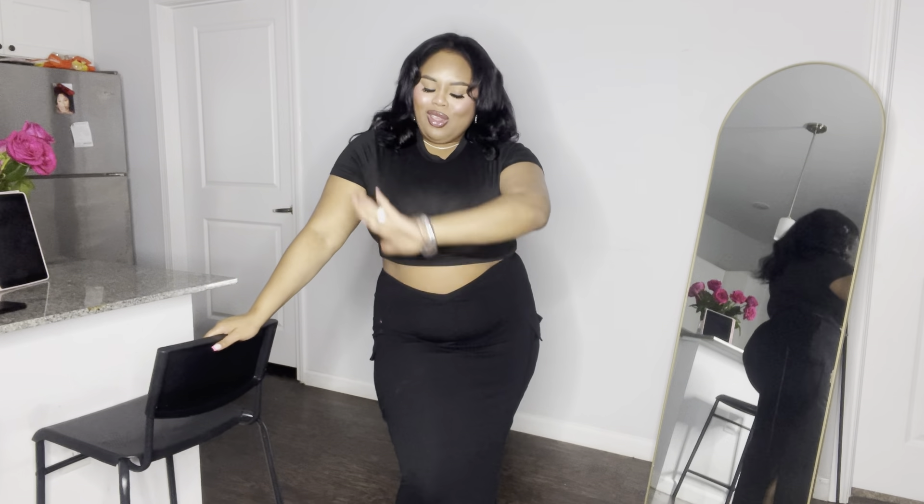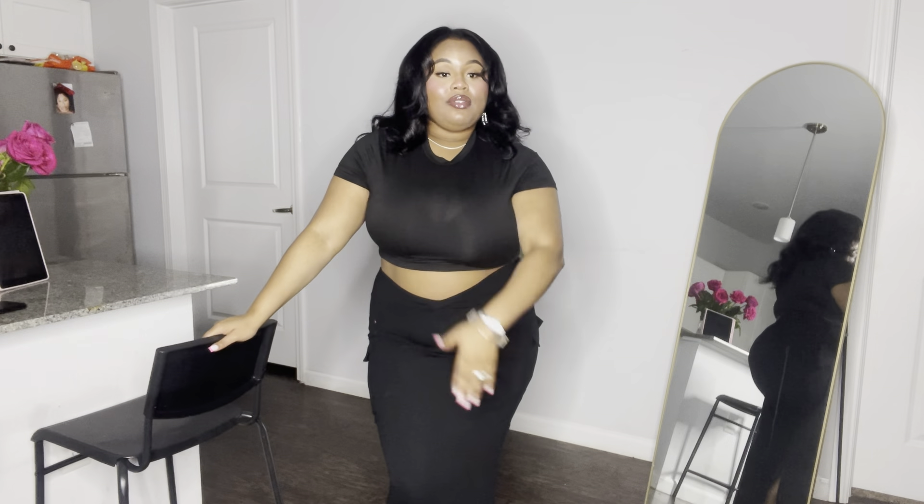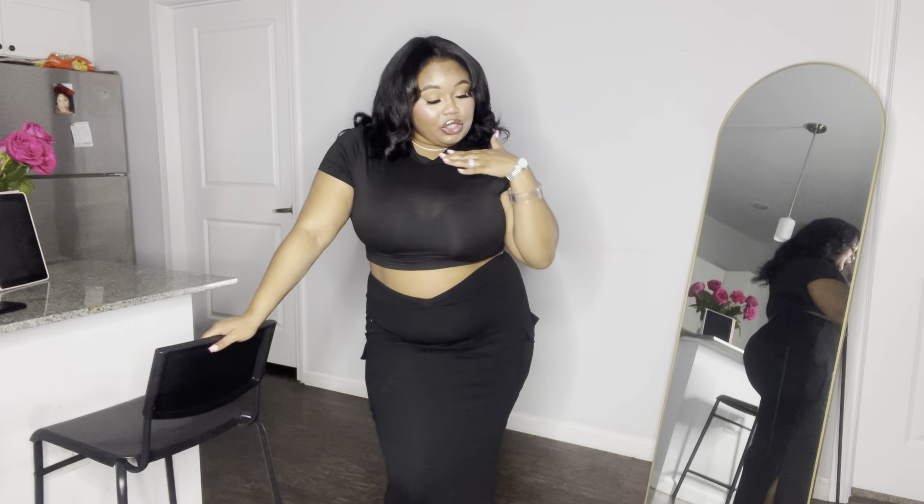Hey y'all, it's me Janiah Jay and we are back with another video. I know your girl's been gone but it is what it is. Today we are about to do a Shein spring dress haul — all of these items are from Shein.